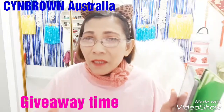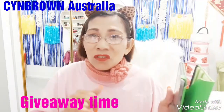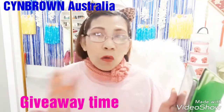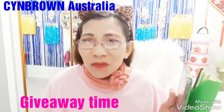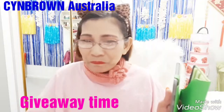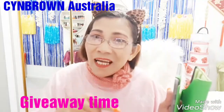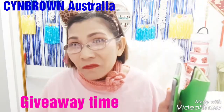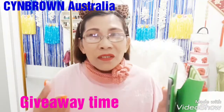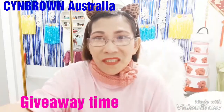You must subscribe to two channels — this one you're watching now, and Our Life in Philippines That's Australia, which is our vlogging channel. In the last giveaway draw, the first pick did not subscribe to this channel, only to the vlogging channel, so they didn't pass the rules. We had to pick again. Please make sure you are subscribed to both. If your subscription is private, the way I can tell you're subscribed is if you are watching my videos and leaving a comment.